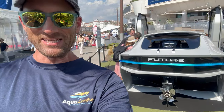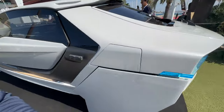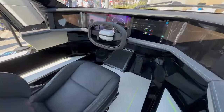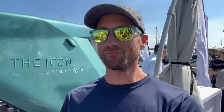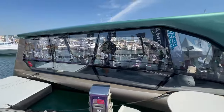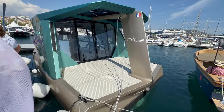Right behind us is the Future E — easily the most radical looking concept here at the show. It looks like a Lamborghini, more like a car than a boat, and it has foils underneath. Right now it's fitted with a gas Mercury outboard, however this boat is totally set up to be electric. We're also in front of the Tide Icon, designed by the BMW i group — it's a beautiful electric ferry shuttling people back and forth here at Cannes.